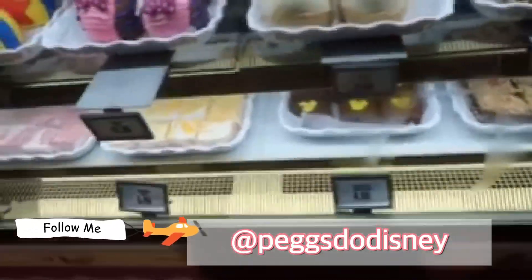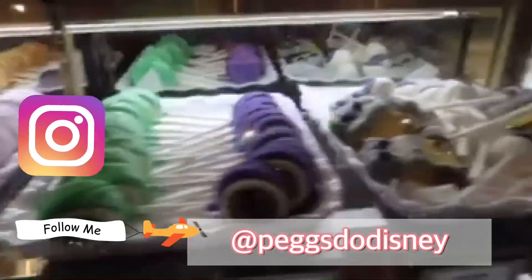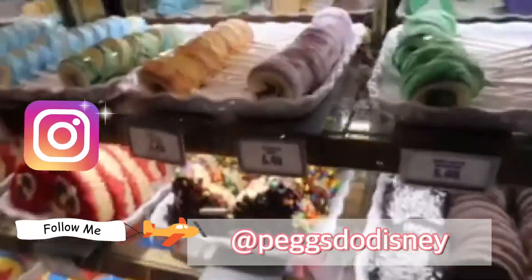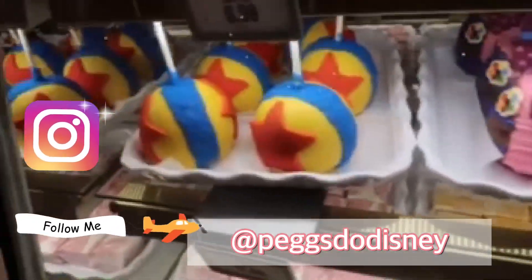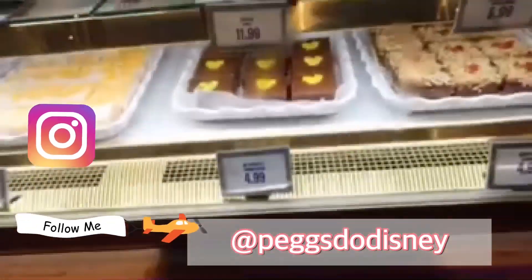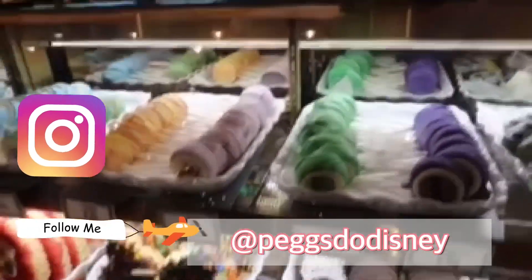I ask what her favorite item in the case is. She says they have a variety of cake pops modeled after the feeling friends from Inside Out, plus Eve and WALL-E ones. They also have Rice Krispie Treats, and a special cinnamon-flavored English toffee. Cinnamon-flavored toffee — wow, that sounds amazing! Thank you so much!